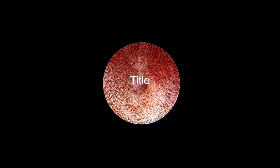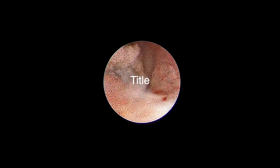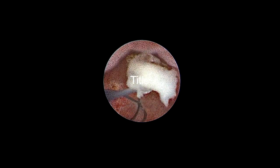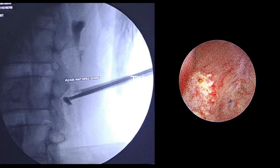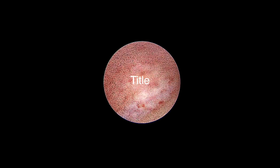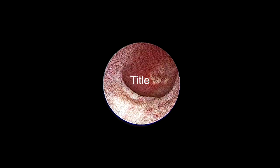In the lower calyx — specifically the middlemost lower anterior calyx — two stones of about six to eight mm size were found. Both stones were basketed and cleared. The scope was then passed into the upper calyx, which was clear.